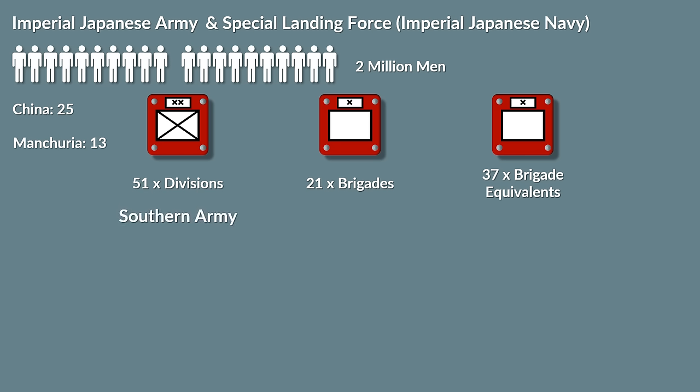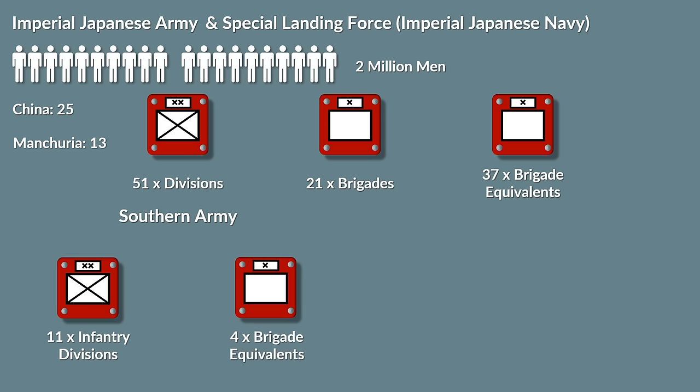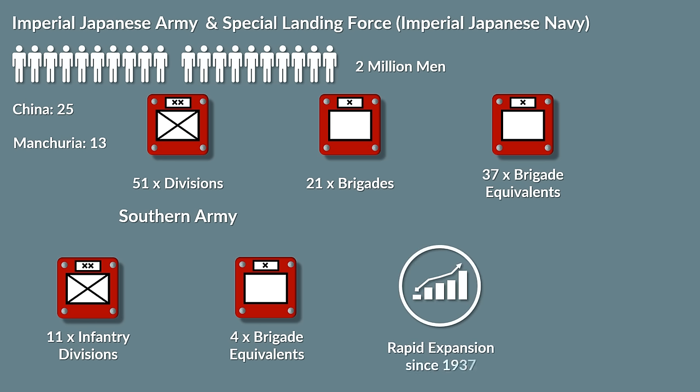Thus for the attack in the South Pacific, the Southern Army was organized, consisting of 11 infantry divisions, 4 brigade-sized units and 700 aircraft. The Japanese soldier was renowned for his tenacity and unwillingness to surrender. Yet the rapid expansion of the Japanese Army from 1937 to 1941 had overall decreased the quality of the troops, especially the officers.